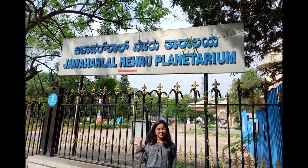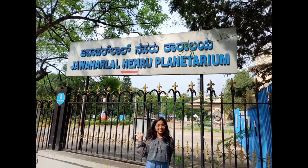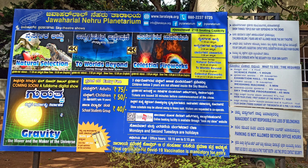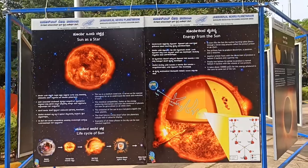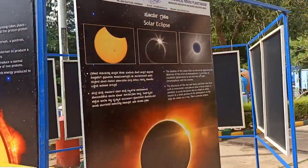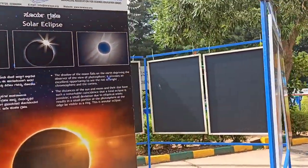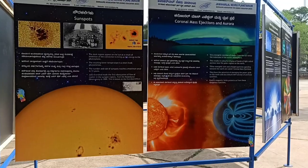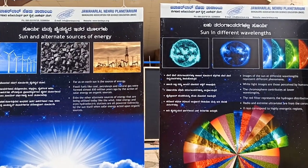This is the Jawaharlal Nehru Planetarium. So here there are shows. This is the timings. And it is about space, the world's beyond, and natural life. This tells about how the sun was created and how it is structured. You can see the slides showing how hot it is also.